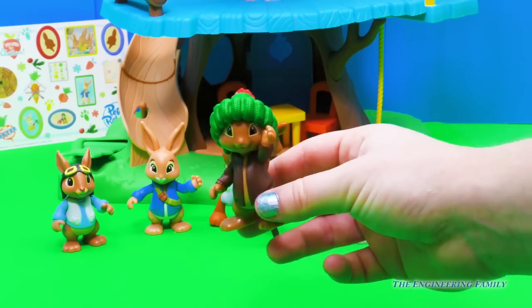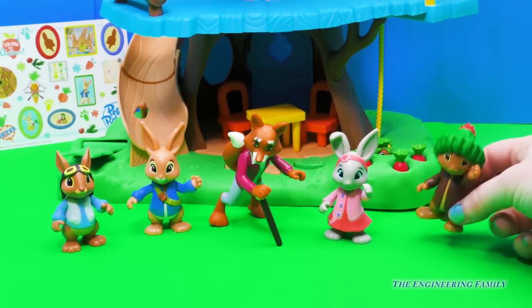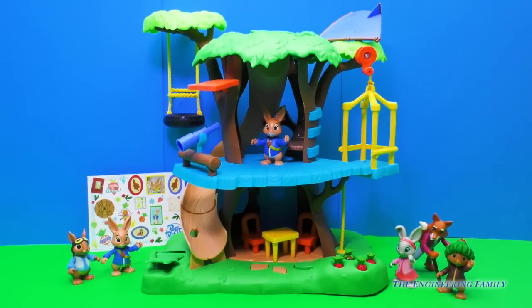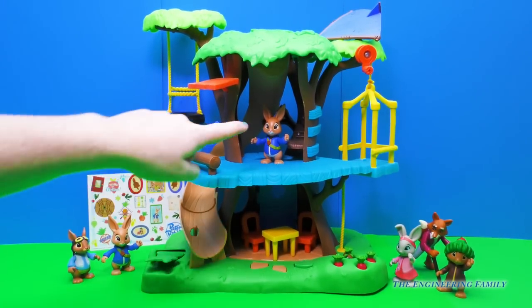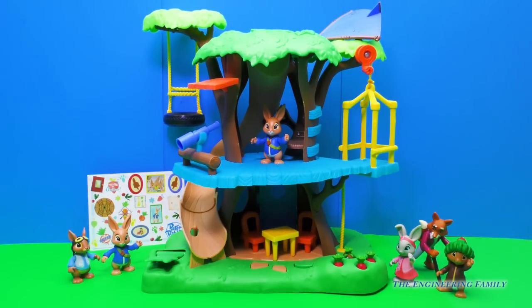I wonder if he'll do something brave today. We'll see. Okay, so now let's check out the Adventure Treehouse. It comes with so many cool things. It actually came with its own Peter Rabbit, which is cool, so now we have two.